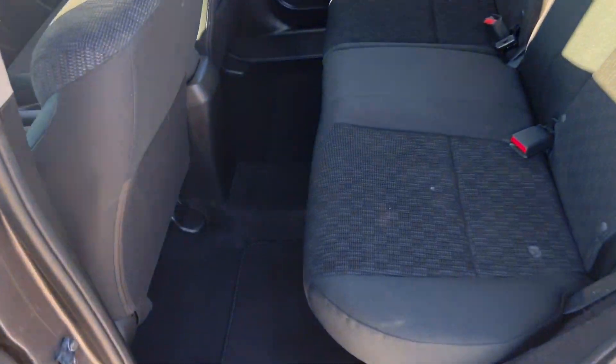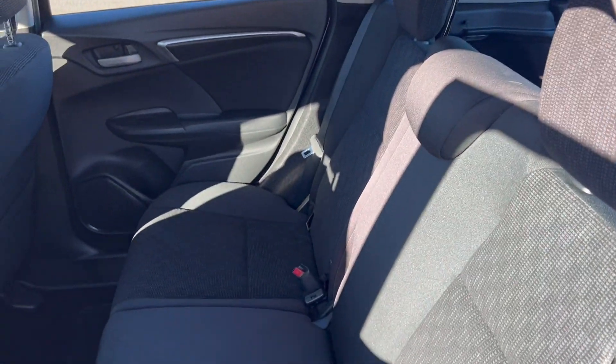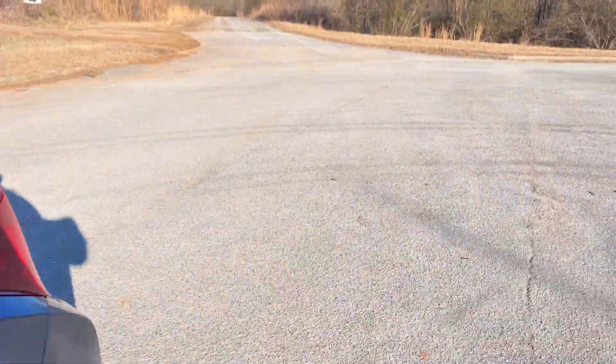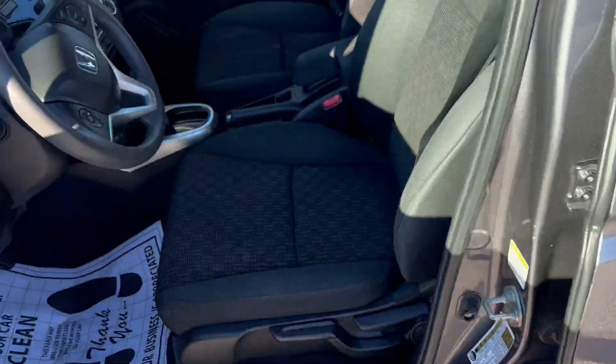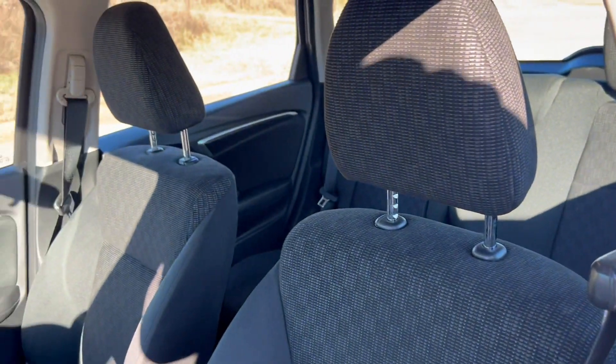All right, you got your cloth interior, driver's seat, and then the passenger.